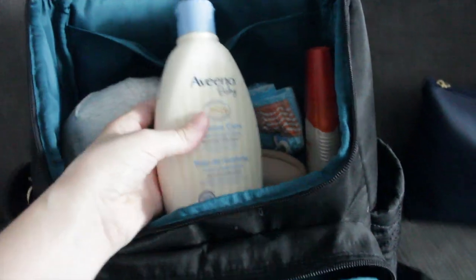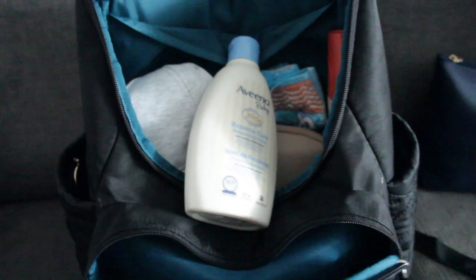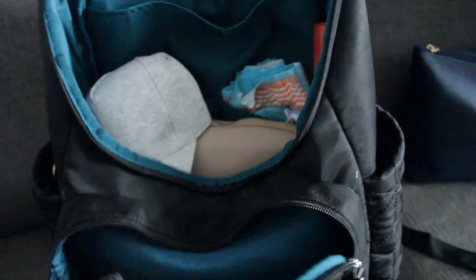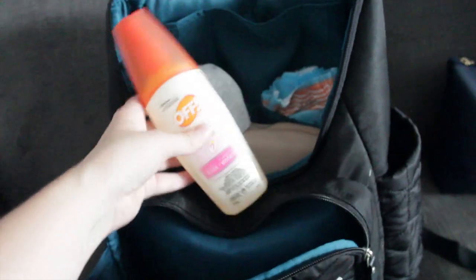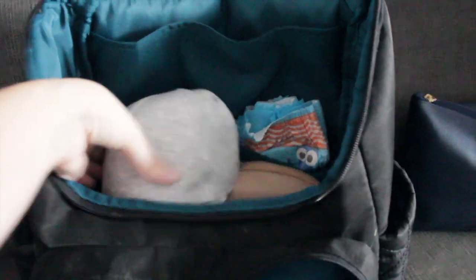Back here we have the Aveeno Baby Eczema Care cream. Colton gets eczema, and I find that when he gets wet from swimming it gets a little redder, so I'm going to put this on before we leave. I also brought some OFF Kids bug spray — I just don't know what the bugs will be like, so I thought I'd bring it just in case.